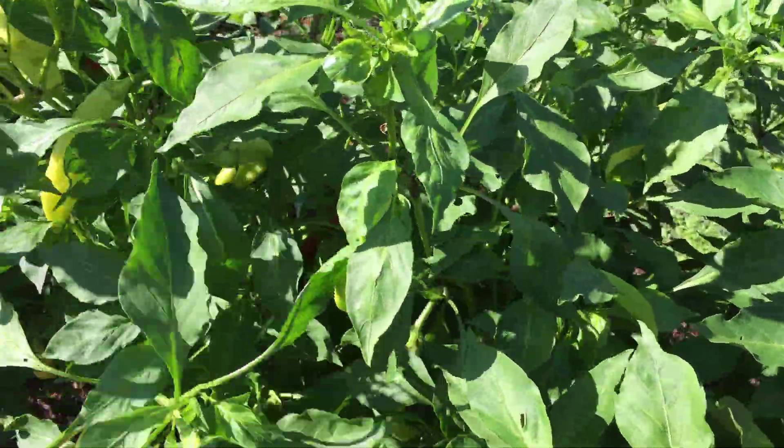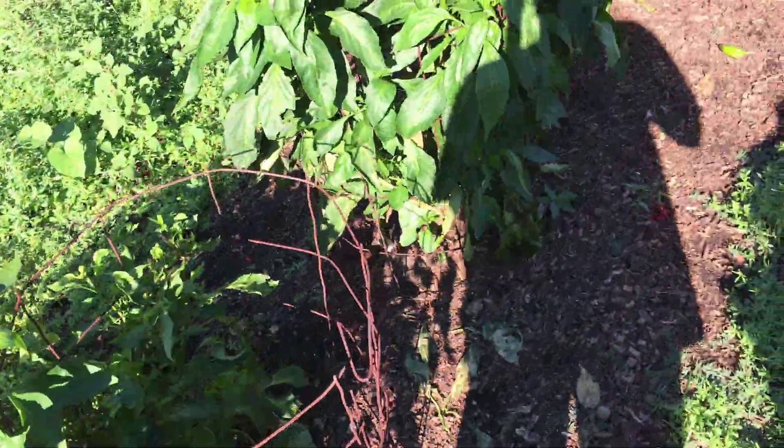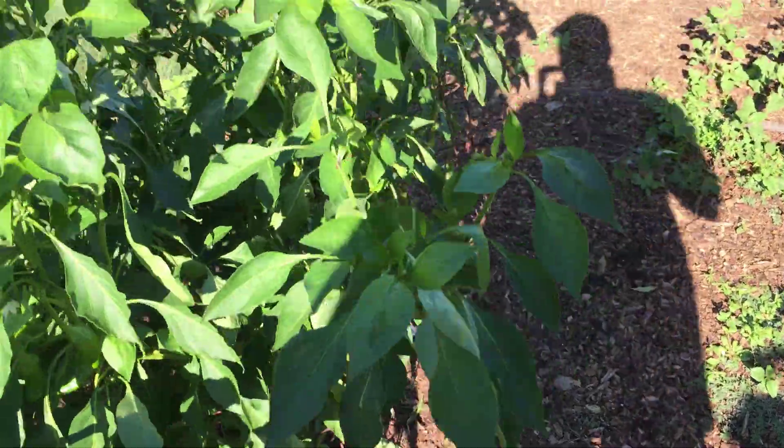We pick a lot of peppers right here — every other day or so I'm getting a mess of peppers. I won't pick today because I just don't feel like eating anything.